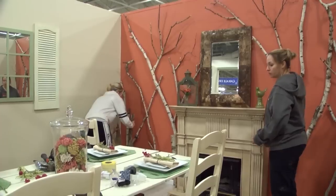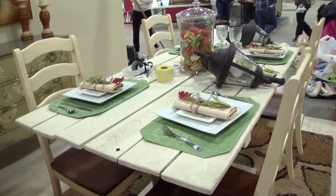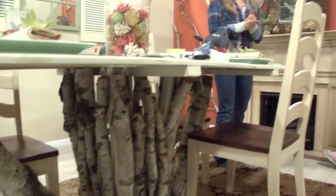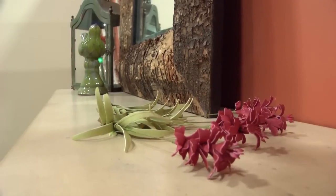We used birch as kind of our going theme, so we have a birch wall in the background and then a table that's made from reclaimed fencing that has a birch stand to it, and then just kind of elements of wood and outdoors — pine cones and things like that.